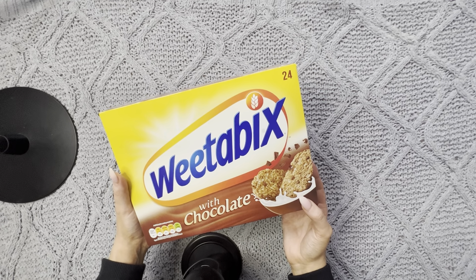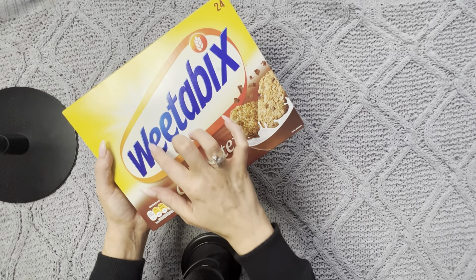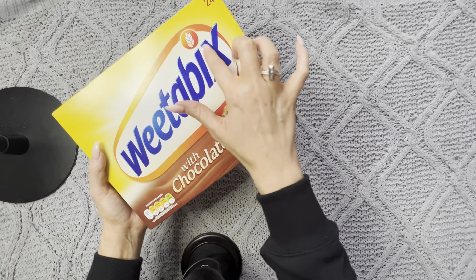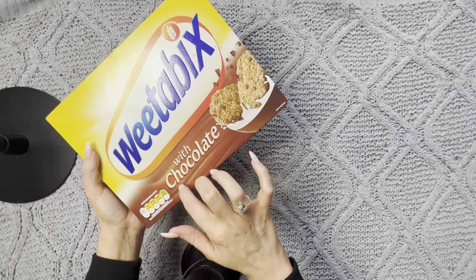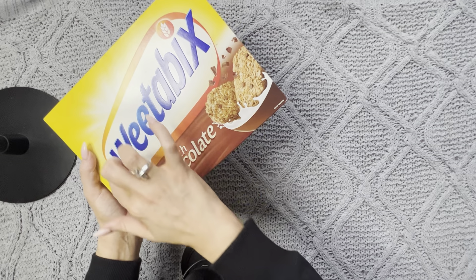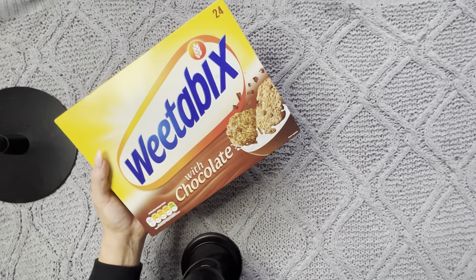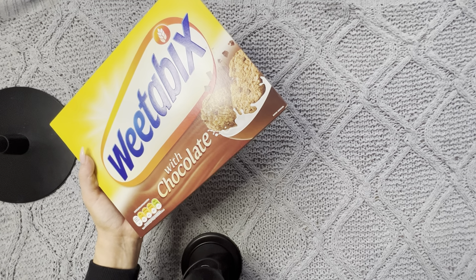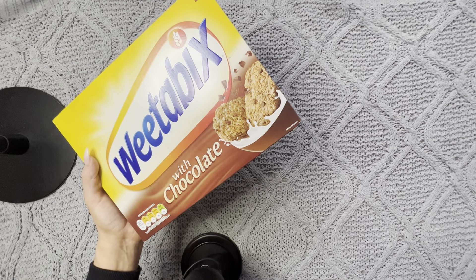I've also got some chocolate Weetabix. I haven't actually eaten Weetabix in years. I don't know what possessed me to buy these — I generally don't even usually eat breakfast because I practice intermittent fasting, but for some reason I just saw them and decided I wanted to get them.